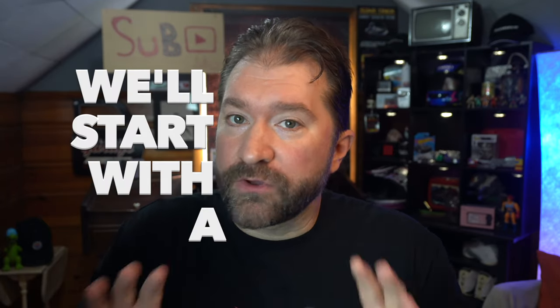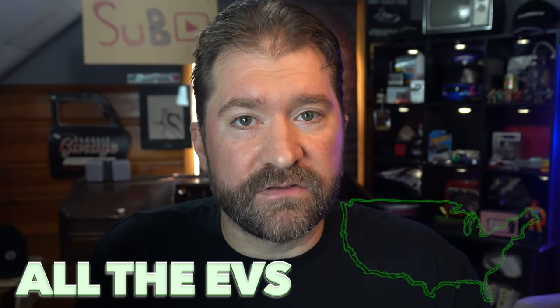So today I'm going to get you prepped for Fully Charged Live San Diego. We'll start with a crash course in EV charging, and if you're already an EV charging expert, you can fast forward to here, where I'll give you a full breakdown of all the EVs available in the U.S. right now — including range, charging speed, and starting price.